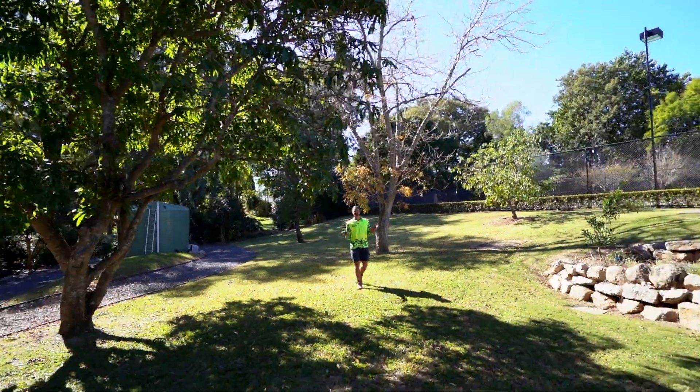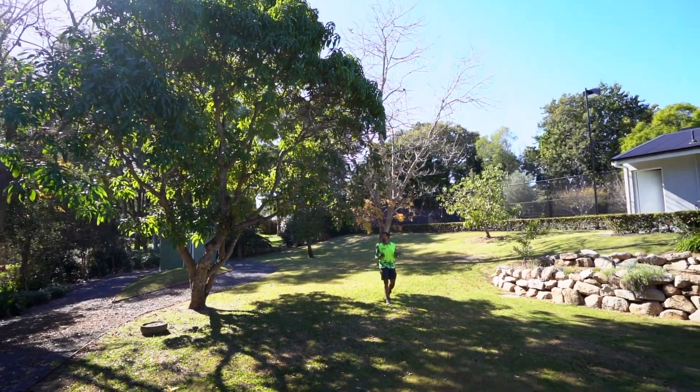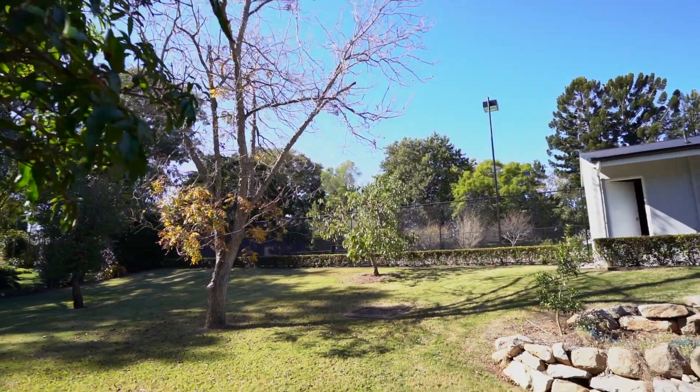Now we've moved to the back of the property, and this is probably my most favorite part of what we're doing here. The three main trees behind us — we're actually going to take them out and we're going to replace them with six beautiful apple trees and also six amazing avocado trees.